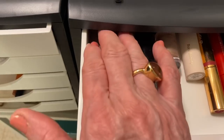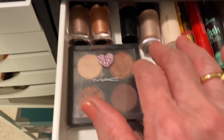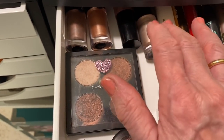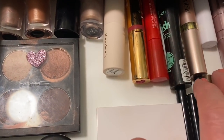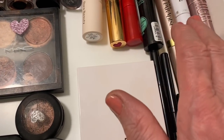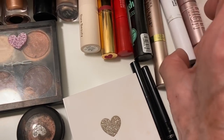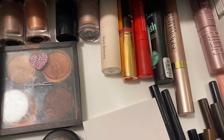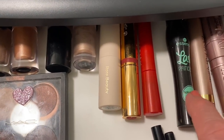At the back I've got some Armani liquid shadows, which I don't wear very much. This section over here is my mascaras. We've got Sky High, and there's a gel for eyebrows that should go elsewhere. Then the Lash Paradise and Essence Lash Princess.